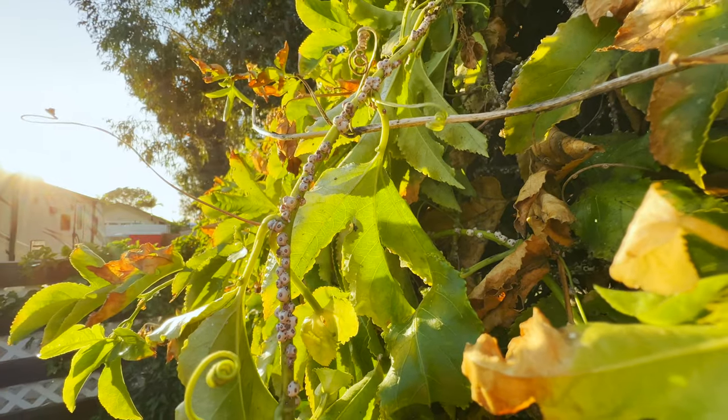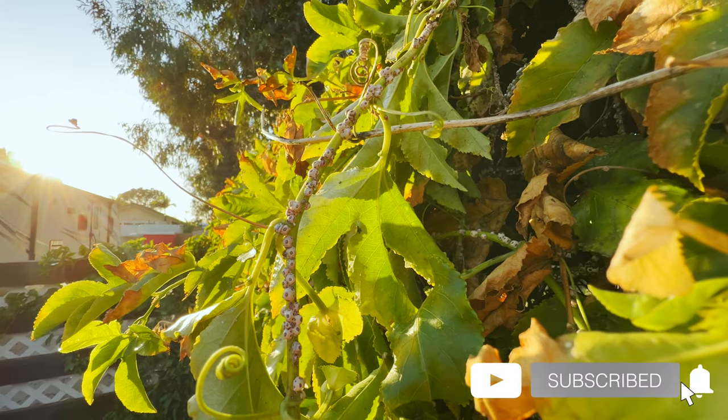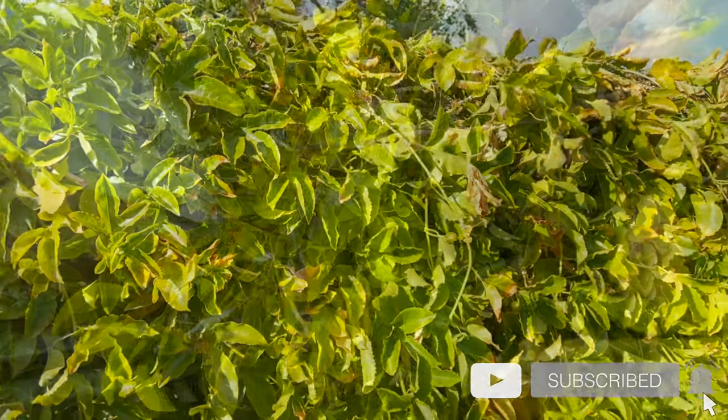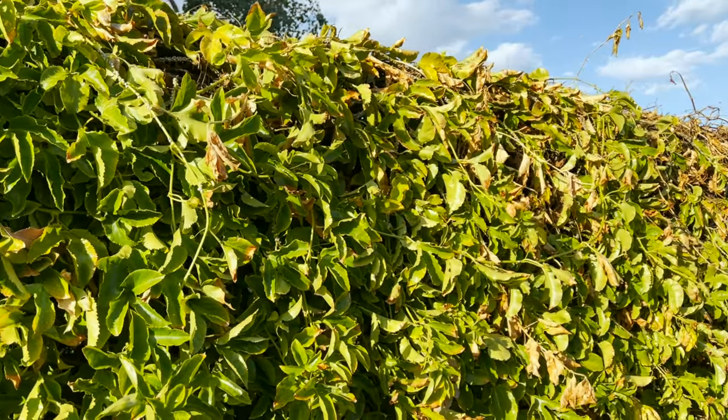Before the video goes on any further, why don't you stop and let me know what kind of pests have you been dealing with in your orchard or garden and how's it been going? I'd be curious to compare notes with you. I plan to post updates on how this goes, so if you don't want to miss out, be sure to hit the subscribe button, the like button, and the notification bell.